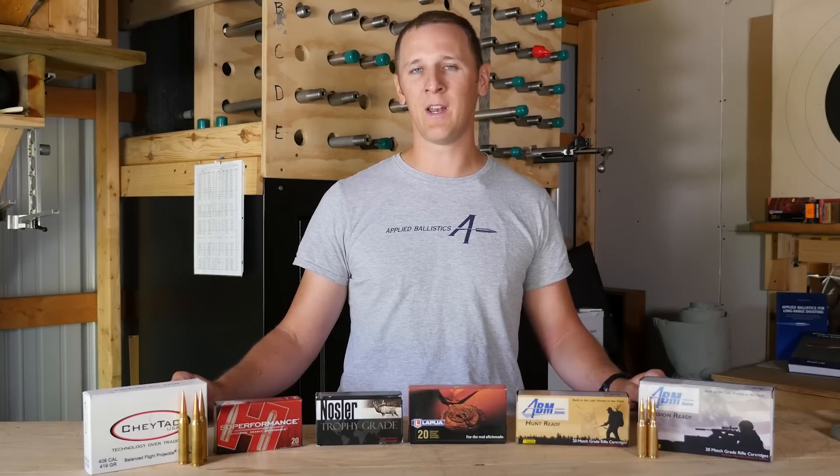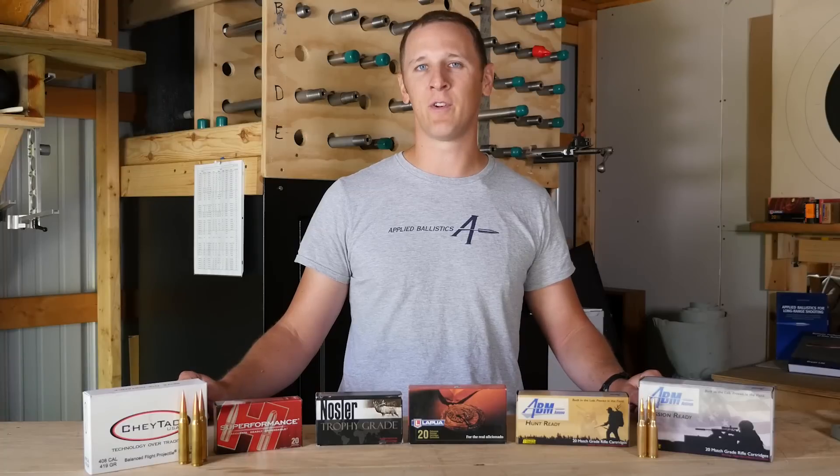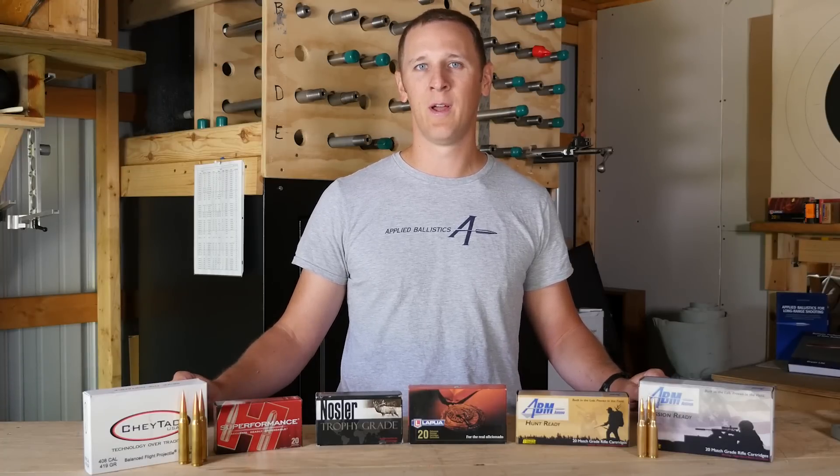So when you're picking an ammo for long range shooting, you get what you pay for. Look at the higher end ammo that's loaded with better bullets more consistently. You may have to try a few different types in your rifle to find something that your rifle will actually shoot well. What you want to end up with is ammo that groups well, has high ballistic coefficient bullets, and consistent muzzle velocities.